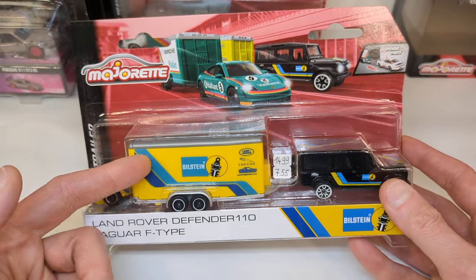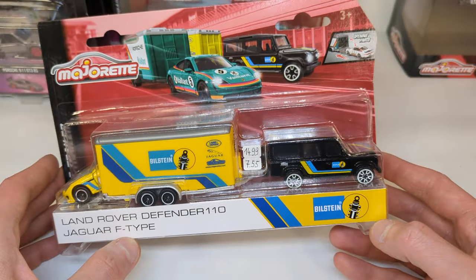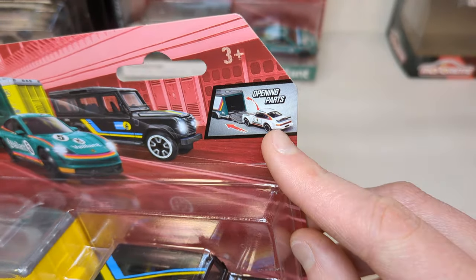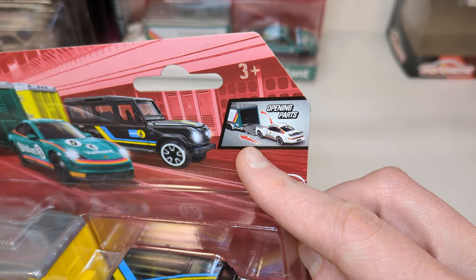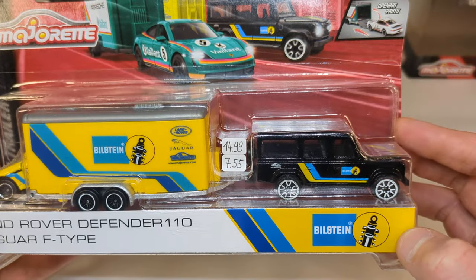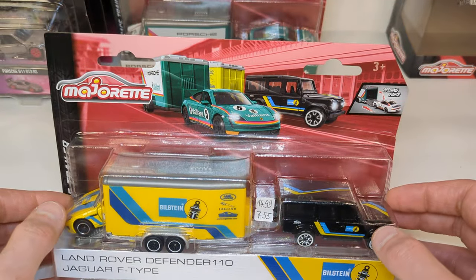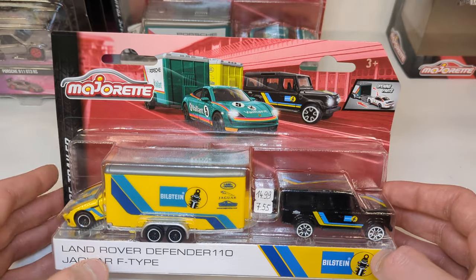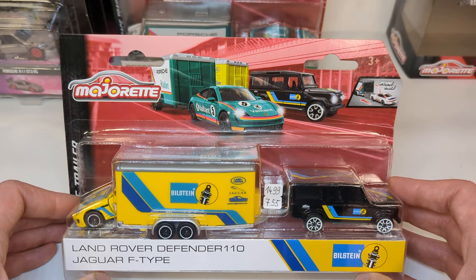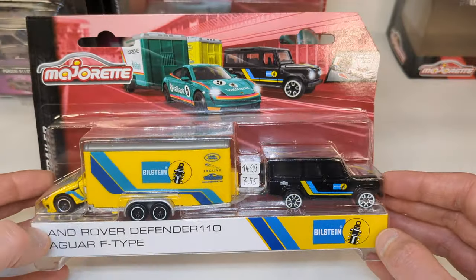The thing is, what do you do with all these trailer things? They're so big — there's just no place to store them. It just doesn't excite me that much. It says it has opening parts — in this case, the ramp of the trailer. Got them for 7 euro 55 cents; if I'd waited a little longer I might have gotten them cheaper because the clearance continued. But I thought there were still three of them left, why not pick them up. This is the most interesting one because both vehicles are new releases, whereas the others have repeat releases.